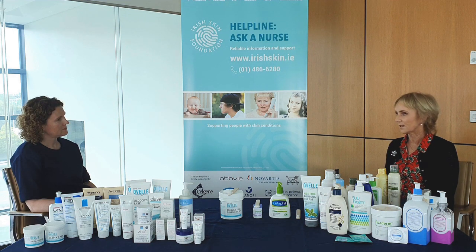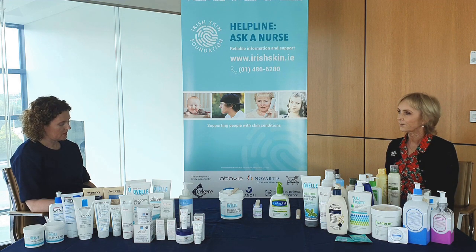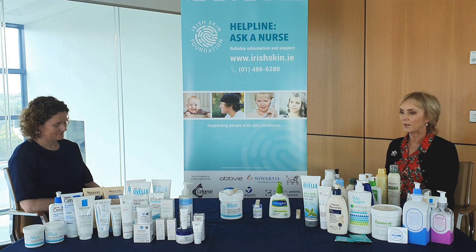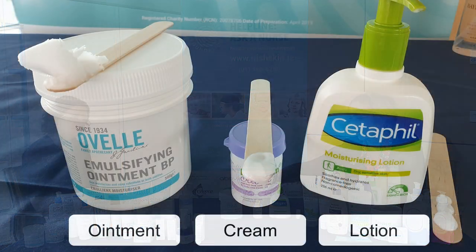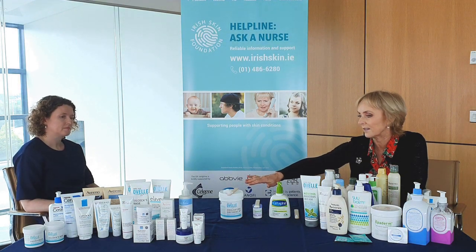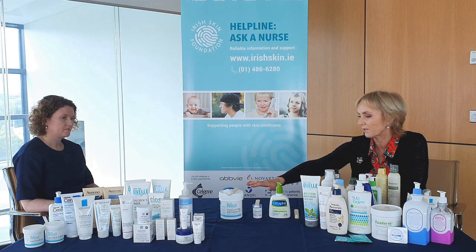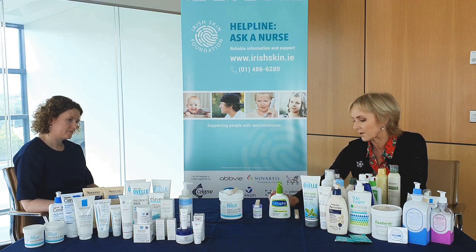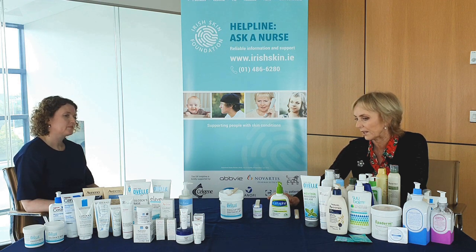Emollients are products that soften and soothe the skin. There's a huge range of emollients, but the three main groups are the ointments, which are the very greasy products, then the creams that are less greasy, and then the lotions that are a lot thinner. There's more grease in the ointments and these are more effective, but often people don't find them cosmetically acceptable. So they prefer to use these ones at night and the lighter ones during the day, where they can apply them and get dressed relatively quickly.